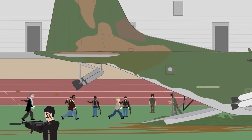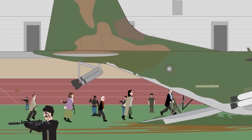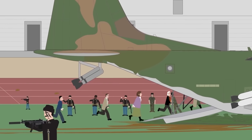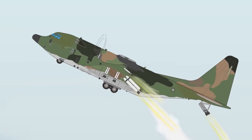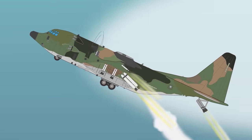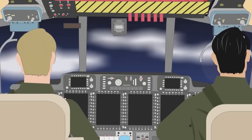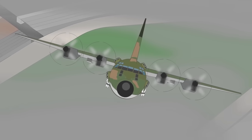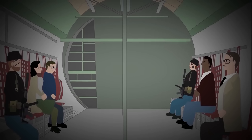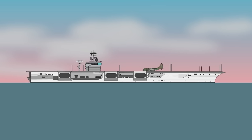Once the Delta Force rescued the hostages, they would lead them back to the stadium, where the same C-130 would take them to the security of a US Navy aircraft carrier in the Persian Gulf. Using the C-130 was a logical choice — it had very large storage capacity, a much larger radius of operation than a helicopter, and was designed to land and take off from uneven terrain. The problem was that the C-130 needed at least 3,000 feet of runway, while the stadium pitch was no more than 500 feet. The aircraft also had to land on an aircraft carrier using the arresting cable system.